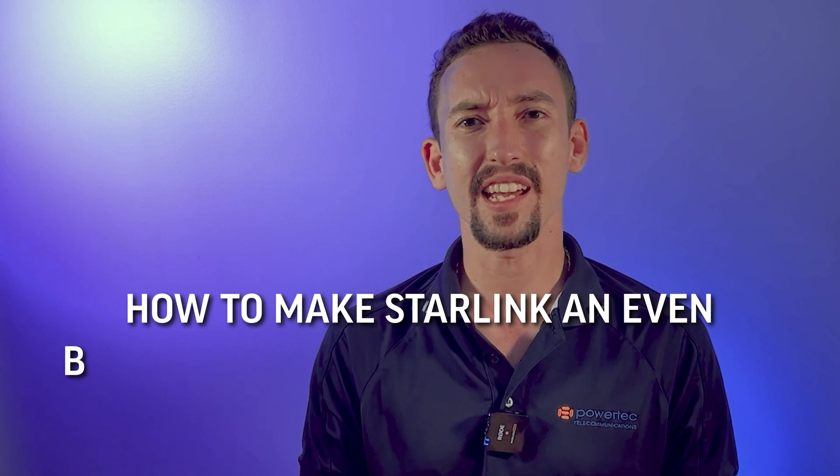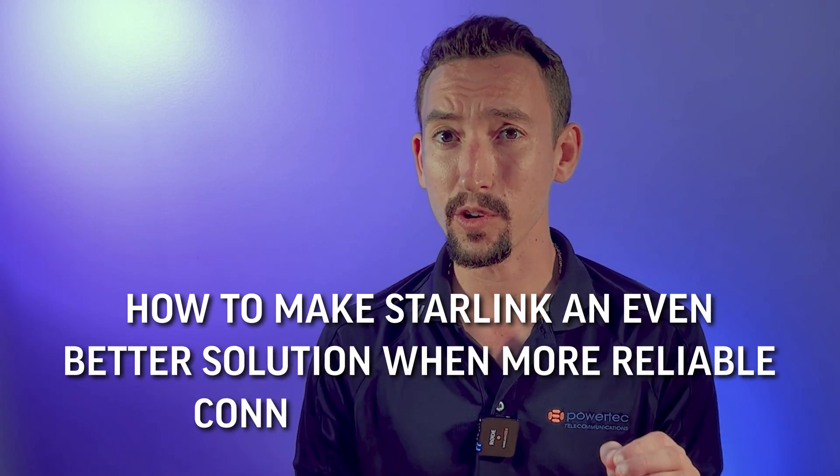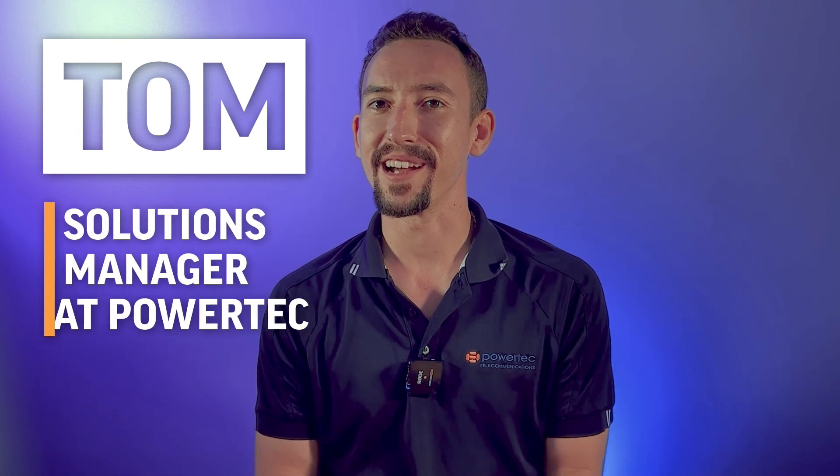The connection may also be interrupted by buildings, the positioning of the satellite, or bad weather. So how to make Starlink an even better solution where more reliable connectivity is needed? My name is Tom, I'm a Solution Manager at Powertech, and today I'll show you how to combine Starlink with 5G and other connections.